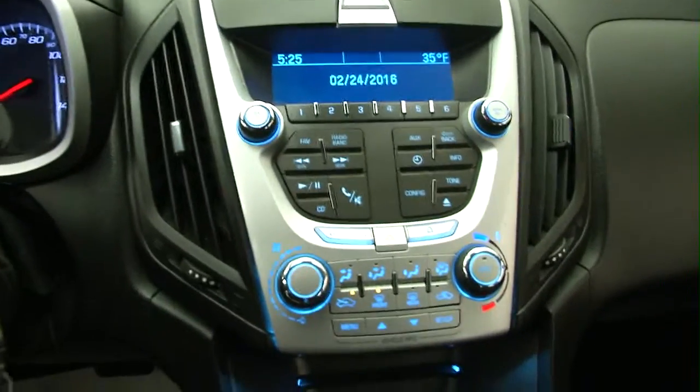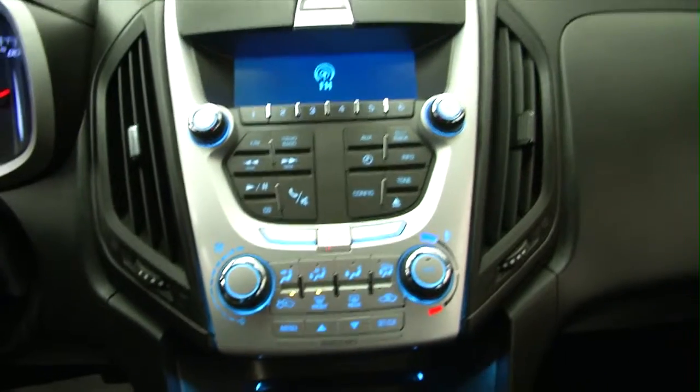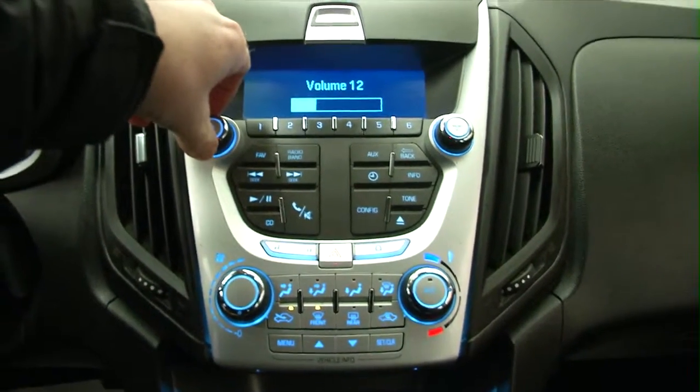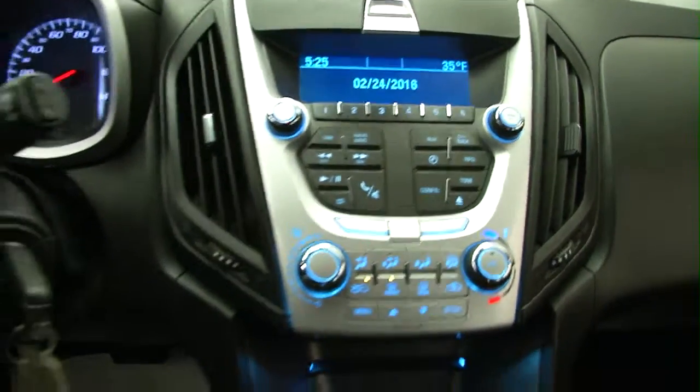AM, FM, XM radio is available with a subscription. Heat controls, CD player. OnStar is available with a subscription.